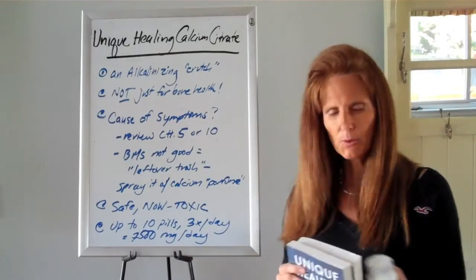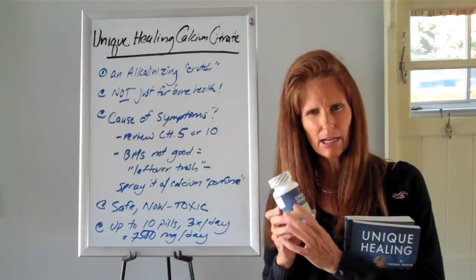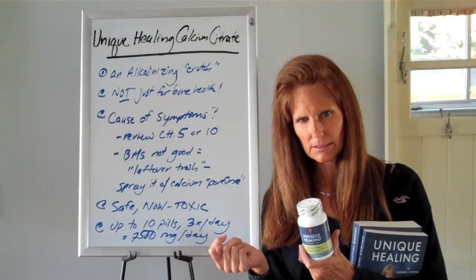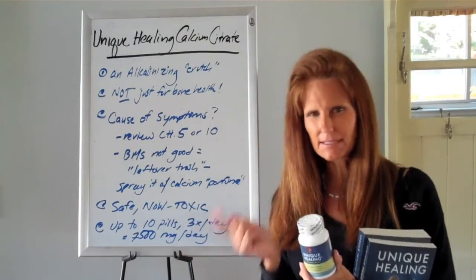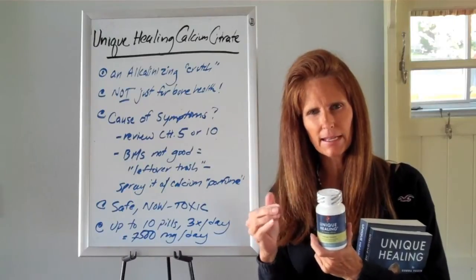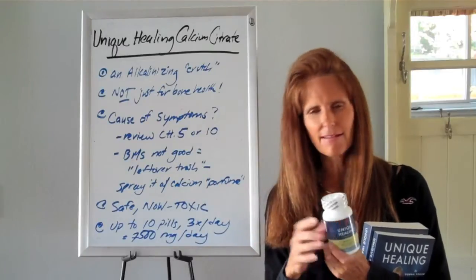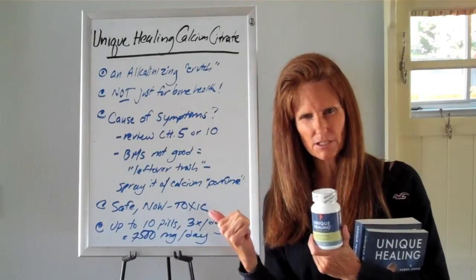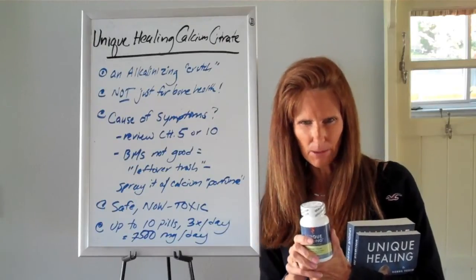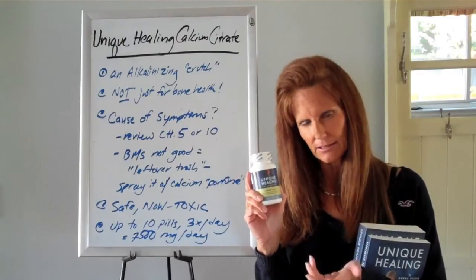Quick reminder that calcium is an alkalinizing mineral. What that means is that it helps to attach to or buffer the uneliminated acids in your blood and bowel. It doesn't eliminate them like bentonite does, but it attaches to them and by doing that it can deactivate the uncomfortable symptoms those acids cause. The calcium doesn't get rid of the trash stinking up your kitchen, but it's like perfume on that trash so at least it doesn't smell bad while it's there.